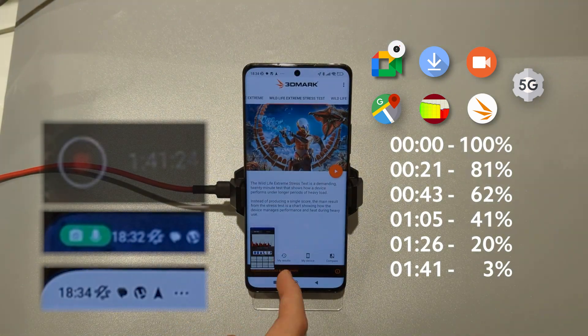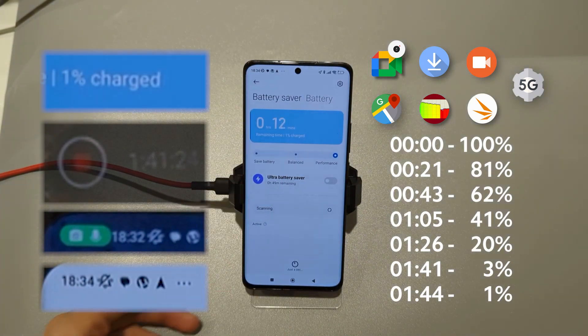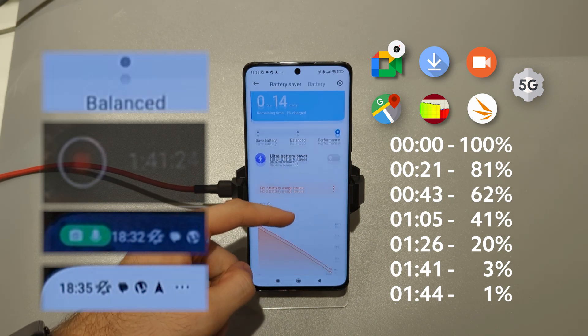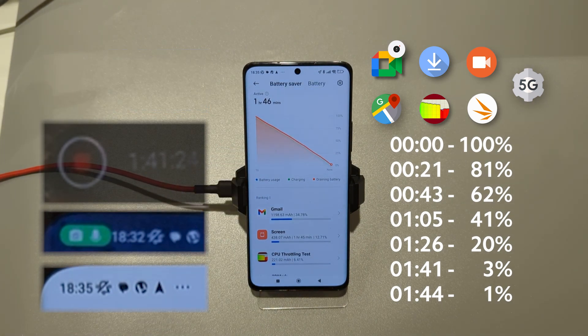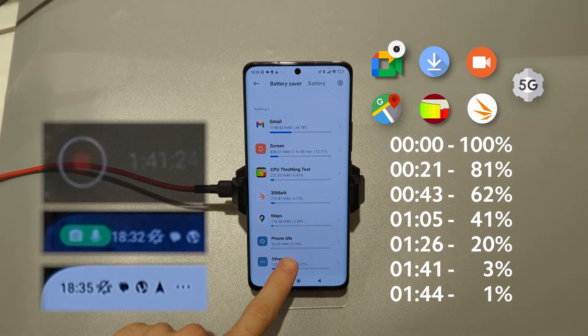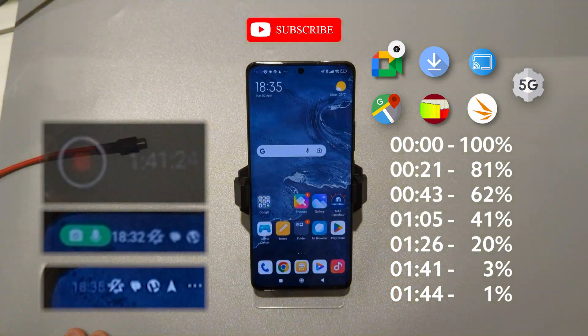And after 2 additional minutes we finally killed the battery. I was able to drain the battery of Xiaomi 13 Pro. But I believe if I had a better cooler I could do it in 1 hour. Please follow my channel and thank you for watching.